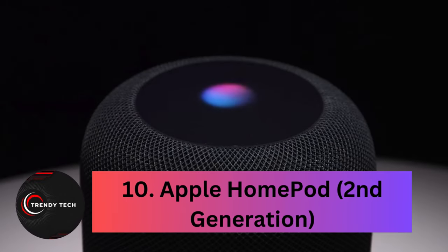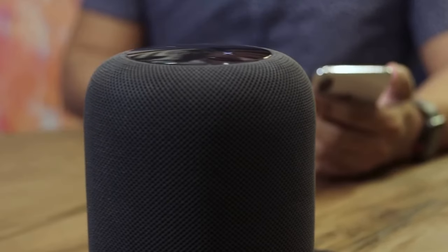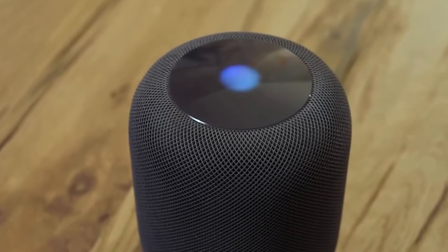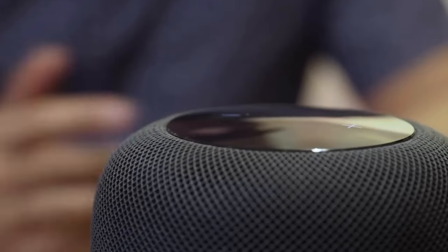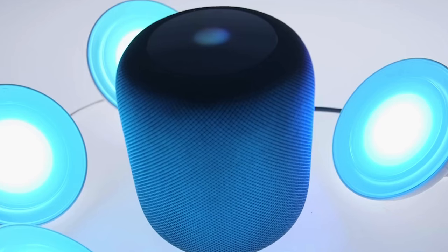Coming in at number 10, the Apple HomePod Second Generation. The HomePod 2 by Apple may keep you within their ecosystem, but its audio quality is unmatched among smart speakers. With a beefier woofer and redesigned tweeters, it delivers impressive sound regardless of your chosen connection. It even supports Dolby Atmos for a heightened audio experience with spatial tracks, though limited to Apple Music.